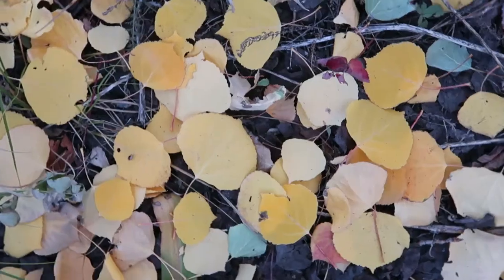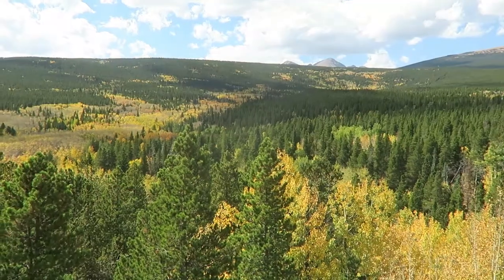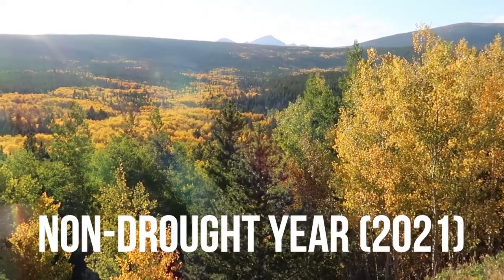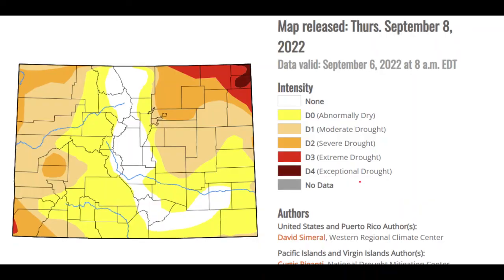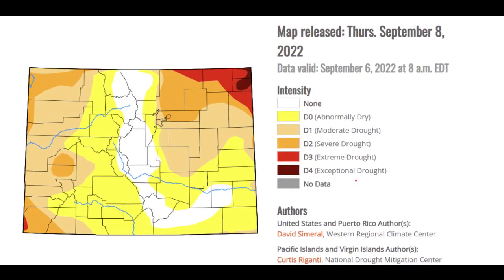One of the biggest factors that will determine if you're going to get good fall color will be the weather, including the long-term drought outlook. In years when the mountains are experiencing severe drought, it's likely that the leaves will be less vibrant and will fall sooner than normal. I like to check the U.S. drought monitor to see how conditions are where I'm planning to visit to get a general idea of how good the colors will be. It's a super helpful tool and I'll put a link in the description.